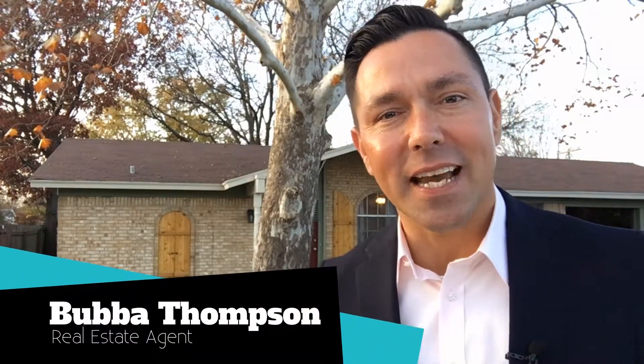Here we are. We're at 3206 Dauphine Drive in Sherman, Texas. This is that three-bedroom, two-bath I was just telling you about. It will be going on the market live before this weekend. It's going to be priced at $125,900, so let's go in and take a sneak peek.